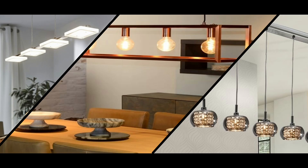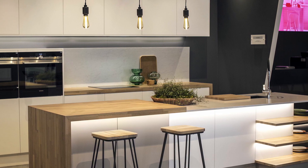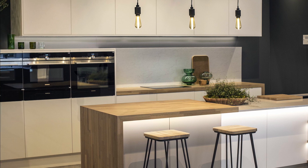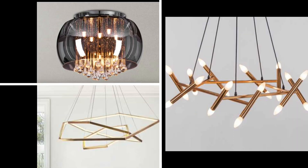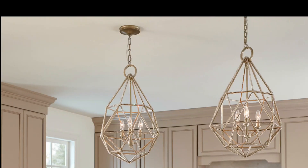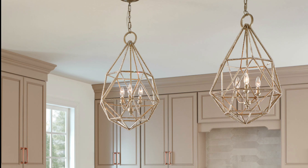When installing pendant lights, consider the general rule of thumb of using 2 to 3 lights evenly distributed along the counter space. If you are looking for a more glamorous look, then opt for an artistic chandelier above your counter top. They add style, decorative flourish, and can make any space look amazingly beautiful.